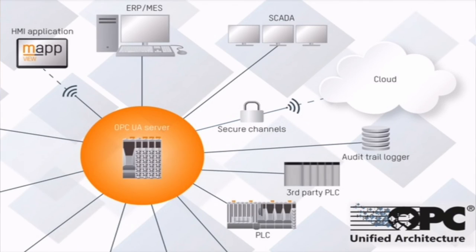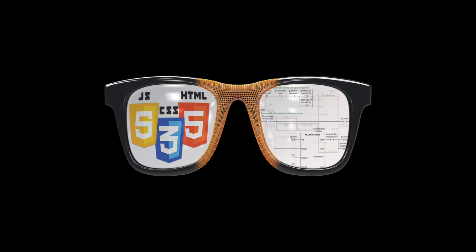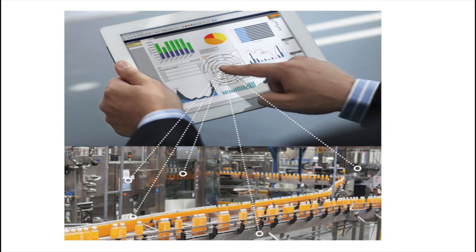Everyone's talking about the Industrial Internet of Things. As a member of the Industrial Internet Consortium, B&R is helping set the standards such as HTML5 visualization that runs on any device with a web browser, regardless of the operating system.